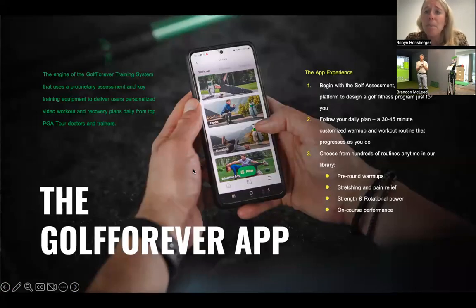The app always starts with a self-assessment, which allows our platform to design a golf fitness program for your needs. We look at three different movements, what equipment you have available, and then create a 30 to 45 minute customized warmup and workout routine that progresses as you do. There are hundreds of different routines in your library — pre-round warmups, stretching and pain relief, strength and rotational power, and on-course performance. I personally use this as part of my core training, not only for golf but for everyday health and wellness, and I've seen a lot of value personally.